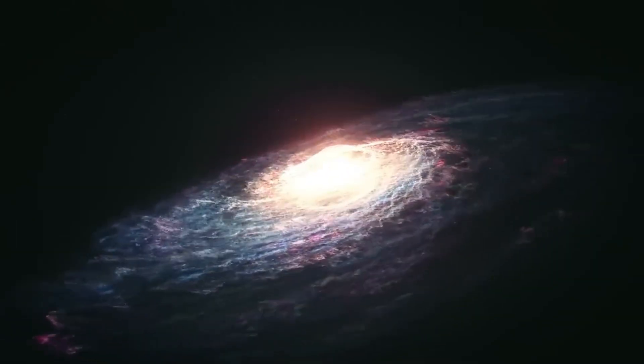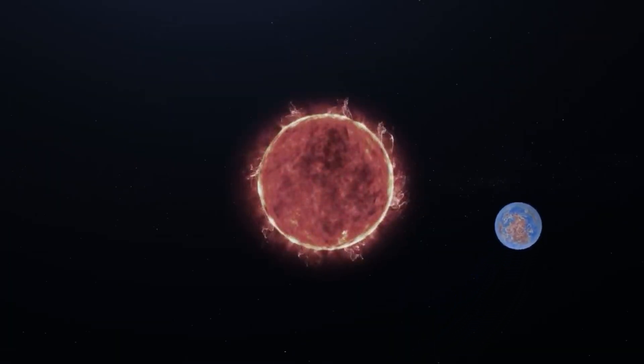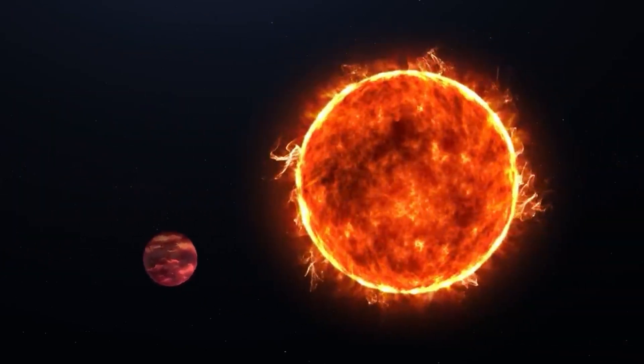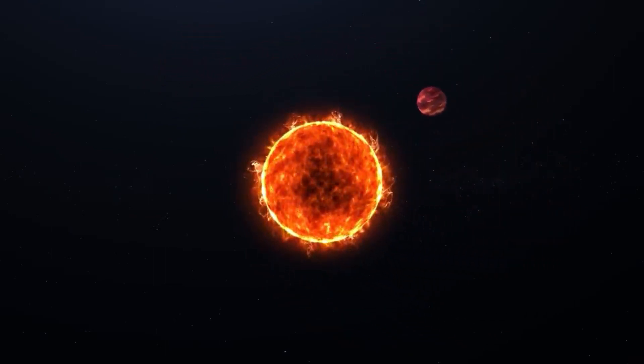Our Milky Way galaxy is home to numerous compact systems that are centered around stars similar to our Sun. However, planets orbiting closely to these stars are usually too hot and therefore unsuitable for supporting life. But when it comes to colder, fainter stars, the habitable zone around such stars is much closer.